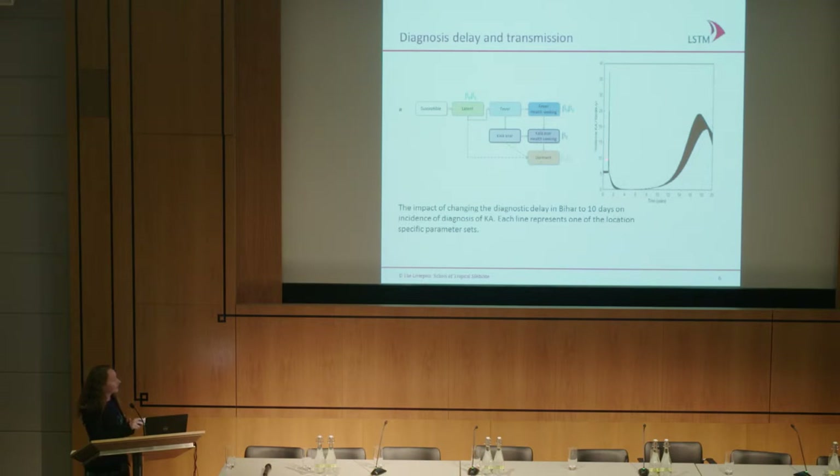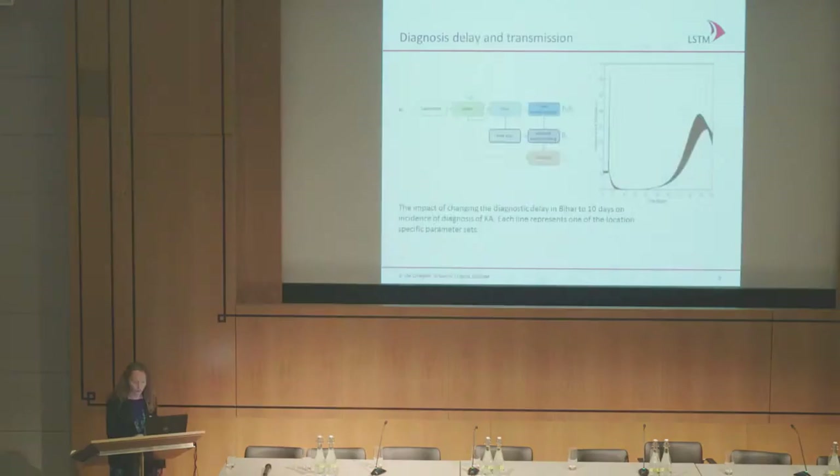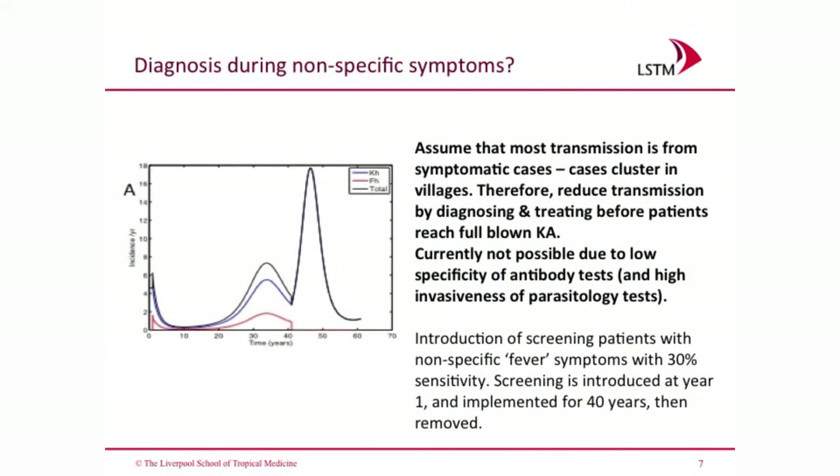You then see very few patients — you're under the elimination target — but if you take away your intervention at some point, you will see a rise in cases again. That rise may end up at an incidence actually higher than we have now. So although this would clearly be an extremely good strategy, it may not be totally sustainable in the long term without other interventions such as vector control.